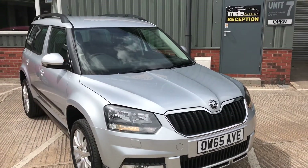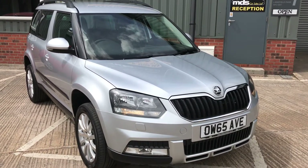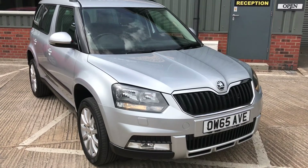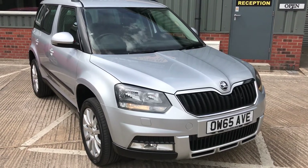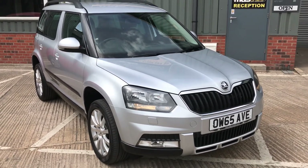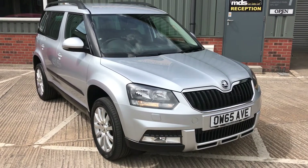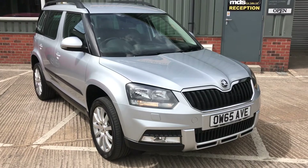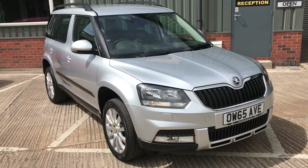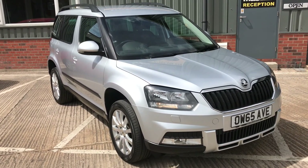That's our Skoda Yeti. Please feel free to visit our website at www.mdscarsales.co.uk where there are further photographs and descriptions. Or you can contact us directly on 01924 364414. We are offering a click and collect service, and we will offer home delivery within a 25 mile radius — after that there would need to be a conversation and possibly a charge. Please feel free to contact us. Thank you for watching and I look forward to speaking to you soon.